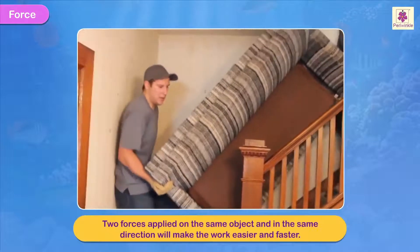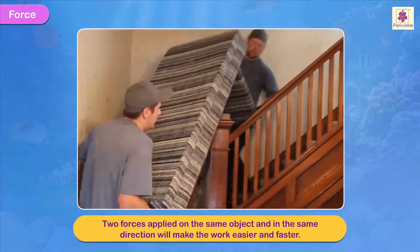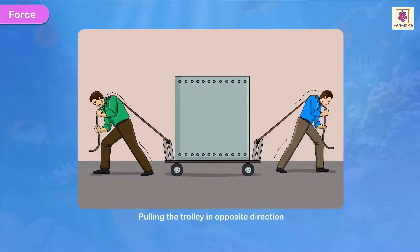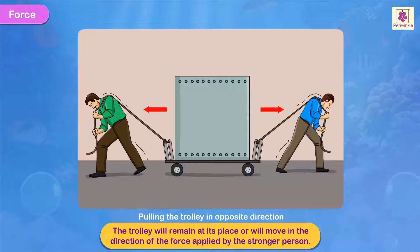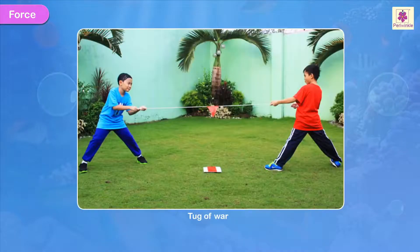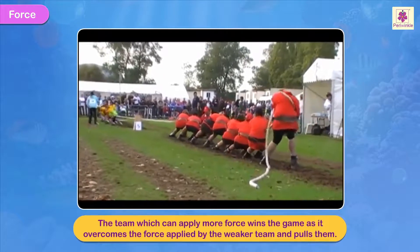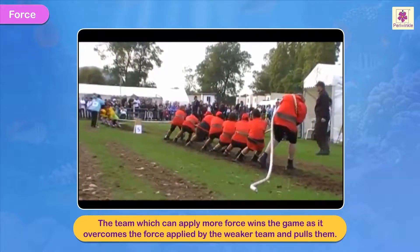Two forces applied on the same object and in the same direction will make the work easier and faster. On the other hand, if both the men pull the trolley in the opposite direction, the trolley will remain at its place or will move in the direction of the force applied by the stronger person. The game of tug of war is based on this principle. The team which can apply more force wins the game, as it overcomes the force applied by the weaker team and finally pulls it towards them.